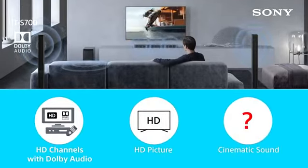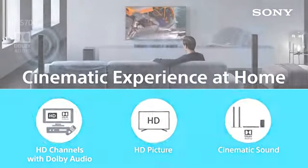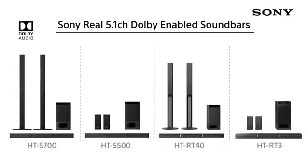So now that you have found the missing link to the ultimate cinematic experience, get a Dolby enabled Sony sound bar and create a perfect movie environment at home.